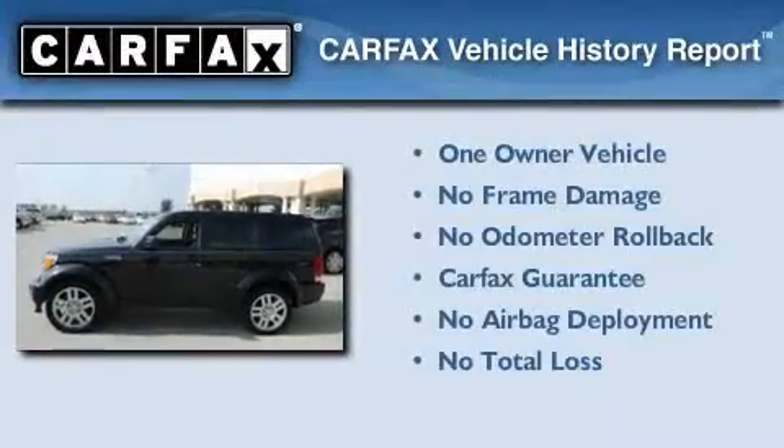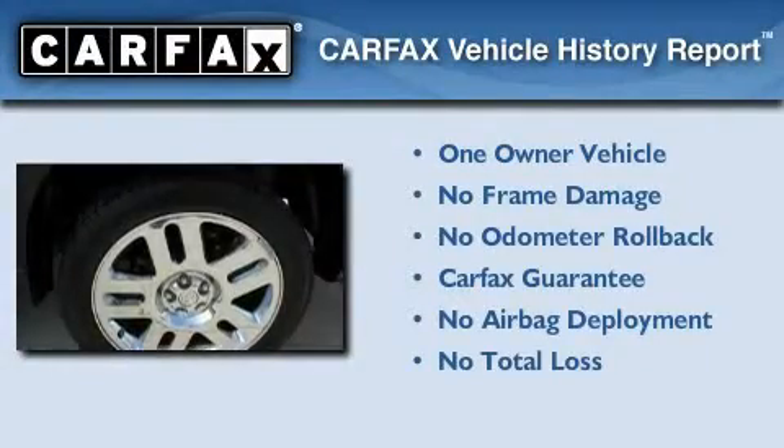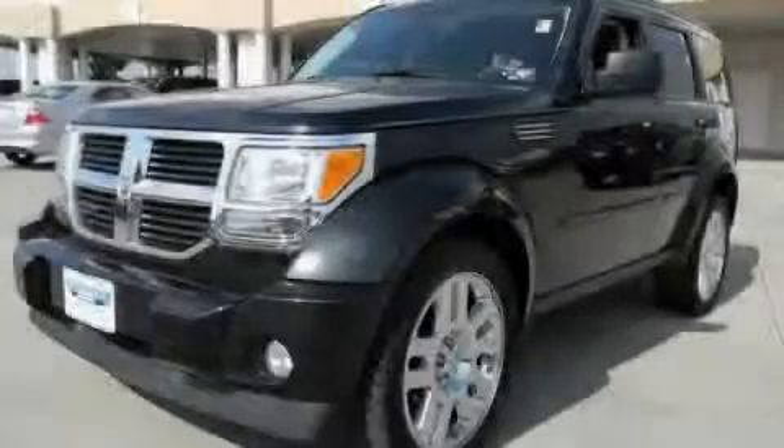This Dodge has had only one owner and it qualifies for the Carfax buyback guarantee. We hope you found this video informative. Please contact us today.